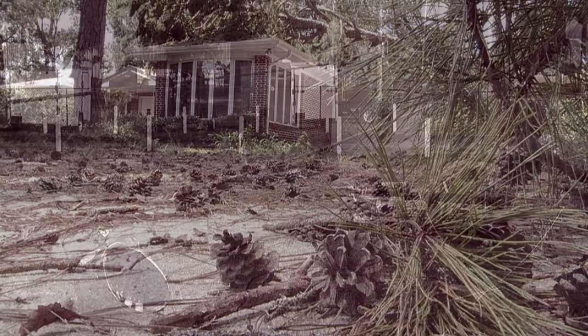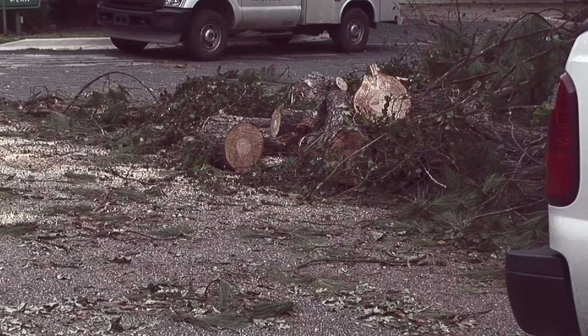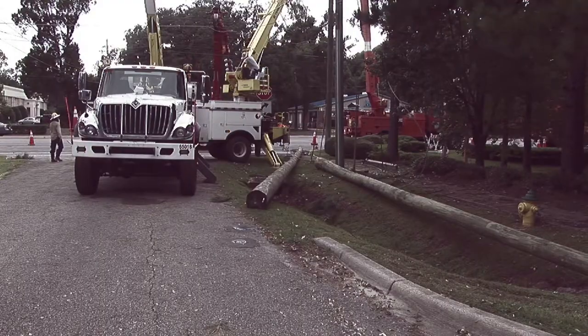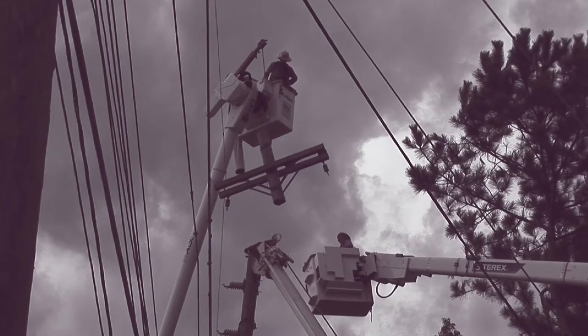In September 2016, Hurricane Hermine made landfall as a Category 1 hurricane, directly impacting Tallahassee. This community knows firsthand the impacts a massive storm like this can have.